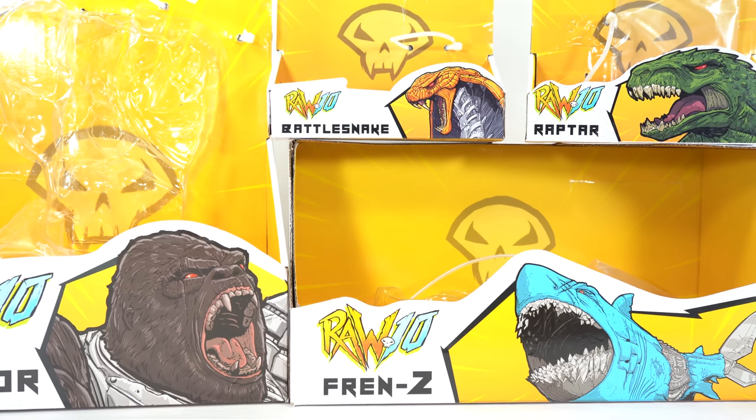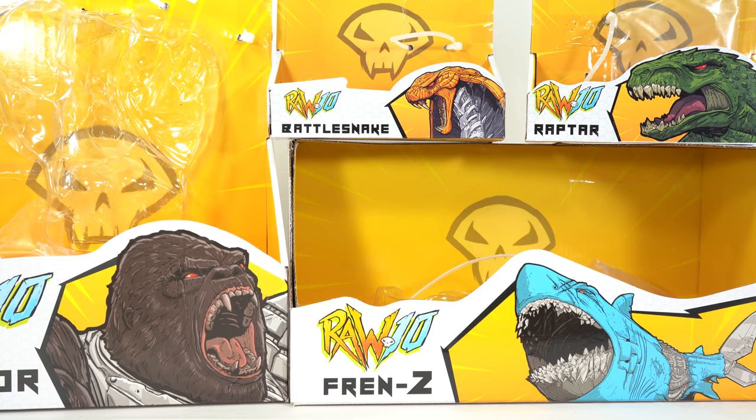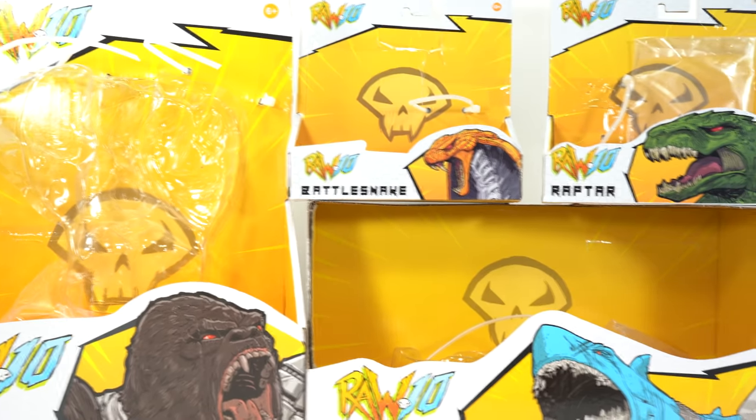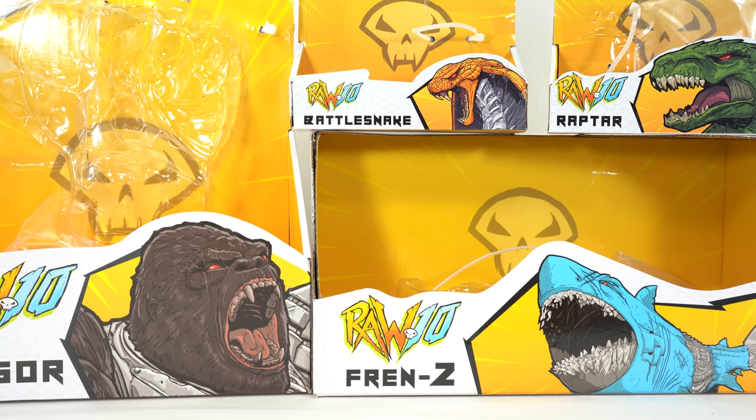These are Walmart exclusives available to purchase starting July 22nd, which was yesterday, and then available to pick up in store on August 1st. These are designed by Todd McFarlane himself. These are fairly large cybernetic animals or robotic animal warriors — that's what the acronym stands for.